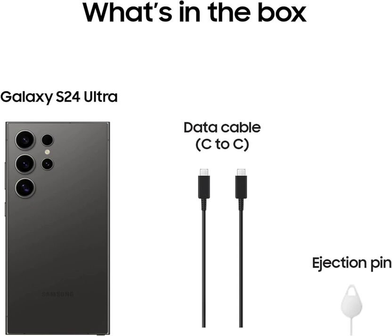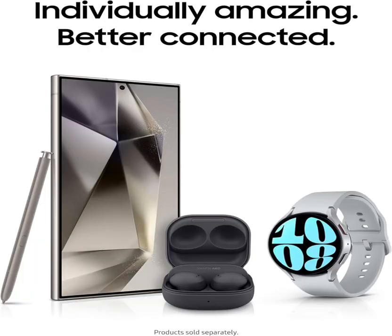Introducing the epitome of innovation and sophistication, the Samsung Galaxy S24 Ultra Cell Phone. Crafted to exceed all expectations, this powerhouse of a smartphone boasts unrivaled features that redefine the boundaries of mobile technology.